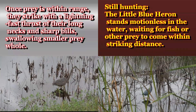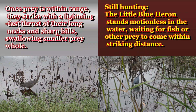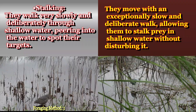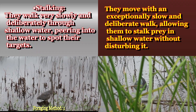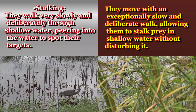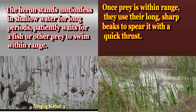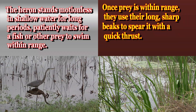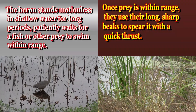Swallowing smaller prey whole while still hunting, the little blue heron stands motionless in the water waiting for fish or other prey to come within striking distance. When stalking, they walk very slowly and deliberately through shallow water to spot their targets, moving with an exceptionally small and deliberate walk to avoid disturbing the water. The heron stands motionless in shallow water for long periods, then uses its long sharp beak to spear prey with a quick thrust.